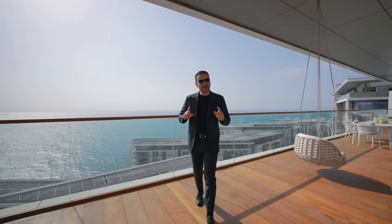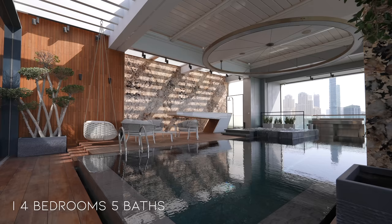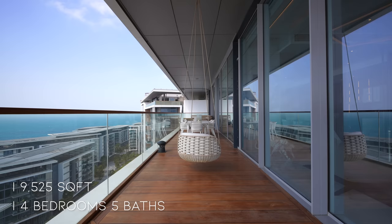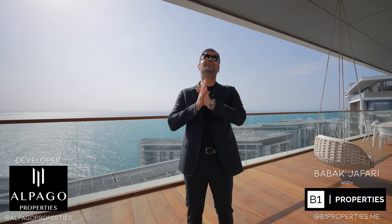What's up everybody, it's Enez here and welcome to another episode from Dubai. Today we're checking out this 15th floor penthouse located on the Blue Waters Island. The unit is stunning, facing the amazing views of the Arabian Sea, and it features four bedrooms, five bathrooms, 9,525 square feet of space. It is listed off-market with an asking price of 23 million dollars. We'll leave more information about the property in the description, and we want to thank the developer Alpago Properties and the listing brokerage B1 Properties for allowing us to tour their amazing listing.